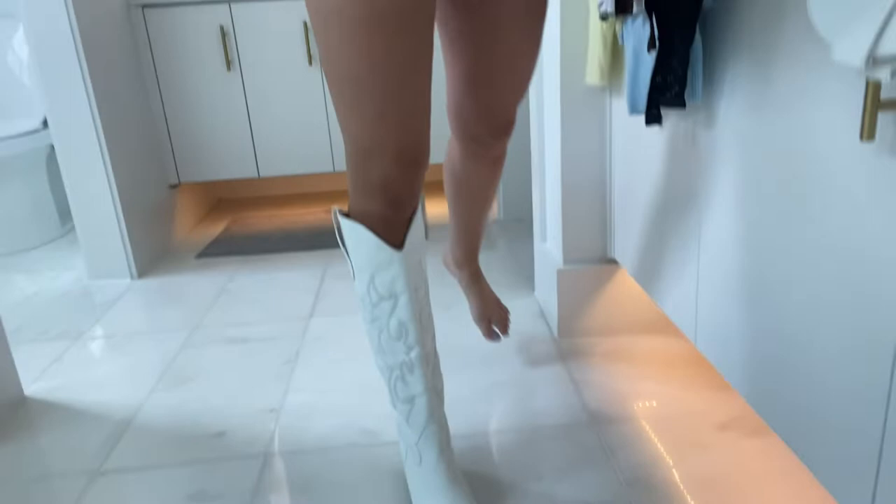They go all the way basically up to my knee — they're really cute.